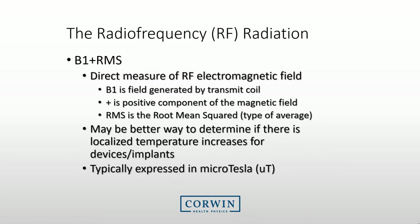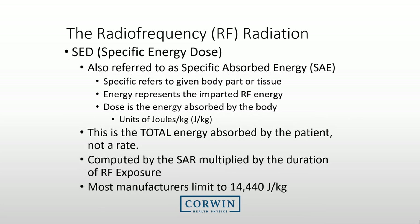Another indicator of RF radiation on newer systems is the B1 plus RMS. This is a direct measure of the RF electromagnetic field and is associated with the magnetic field generated by the transmit coil. This indicator may be a better way to determine if there are any localized temperature increases for devices or implants. Another indicator is the specific energy dose, or specific absorbed energy. Many new systems are using this indicator, which gives the total amount of energy absorbed by the patient — it is simply the specific absorption rate multiplied by the time. Most manufacturers limit this to 14,400 joules per kilogram.